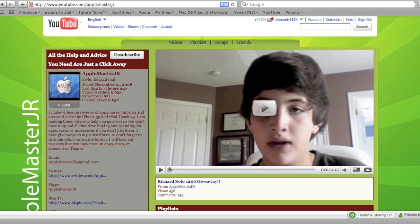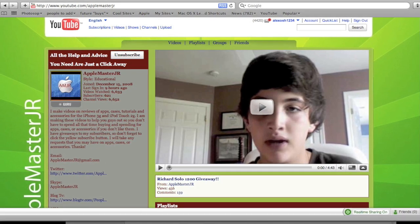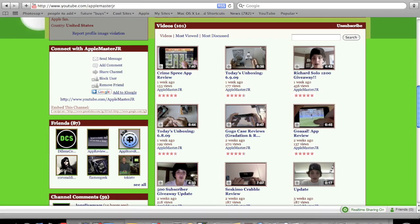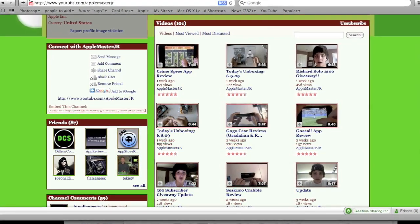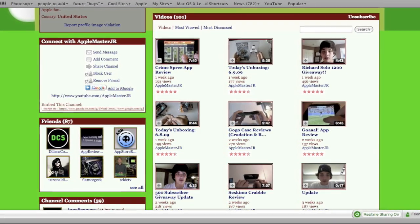Make sure to go check out Apple Master JR. He has some awesome content and his link will be in the description. He has app reviews, unboxings, reviews on other stuff, and a lot of giveaways. So make sure you go check out his content and subscribe if you like it.